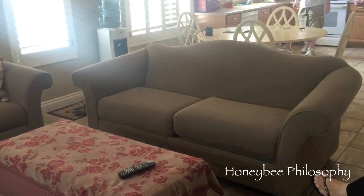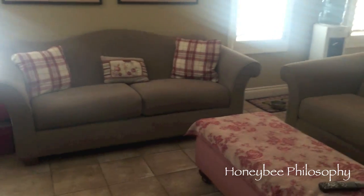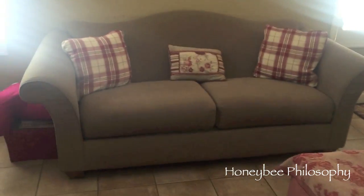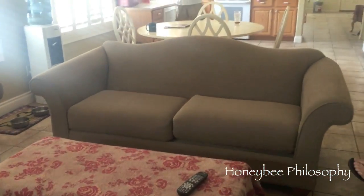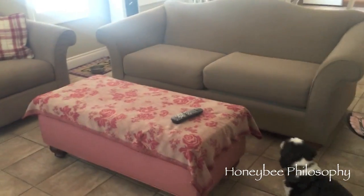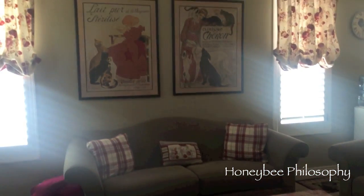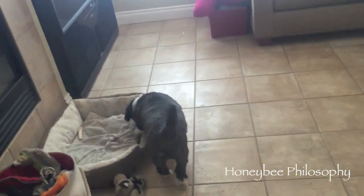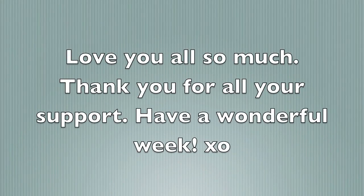Mama Bee got some new awesome sofas — you'll never guess where she got them or how much she paid. She only paid $200 for both sofas off Craigslist and they look brand new. The lady had them in her formal living room. Just wanted to update you guys since you came with us sofa shopping the other day. And Harley's over here being silly!